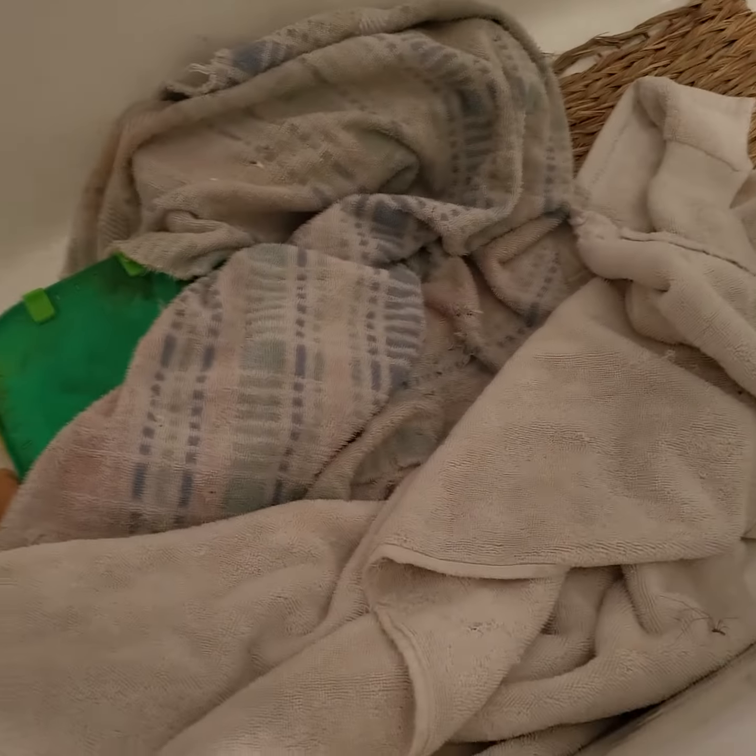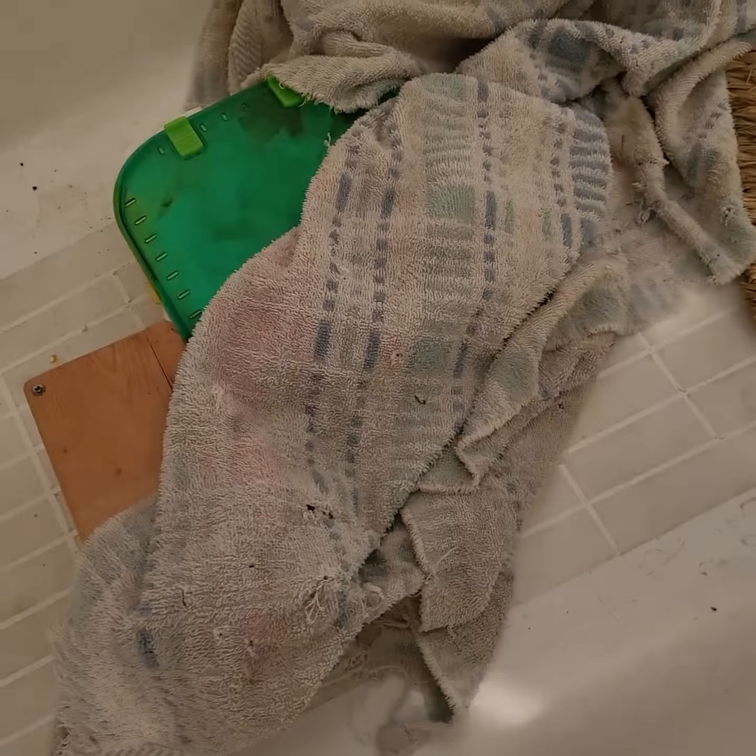I'm in the bathtub downstairs. This is the bathtub downstairs — this is my hamster's habitat for the evening. Let's see if we can find her.